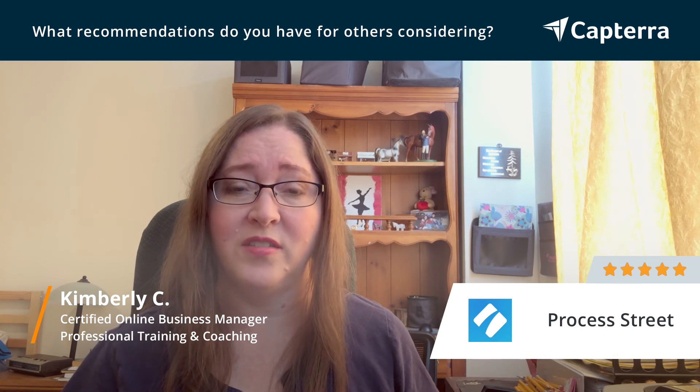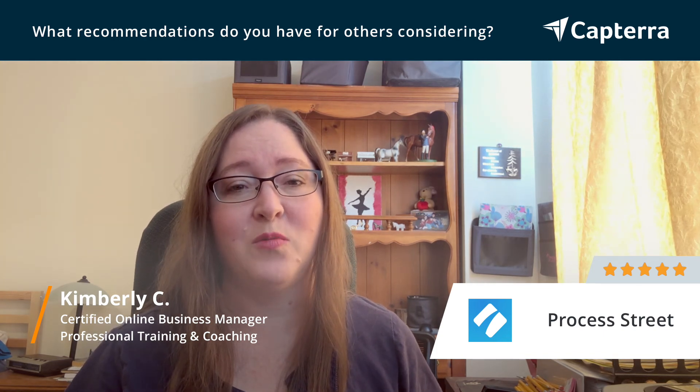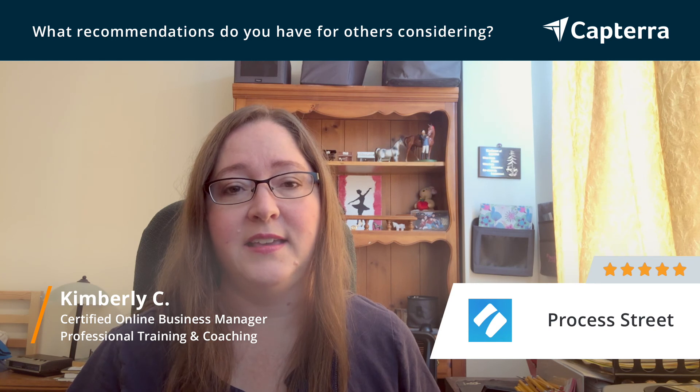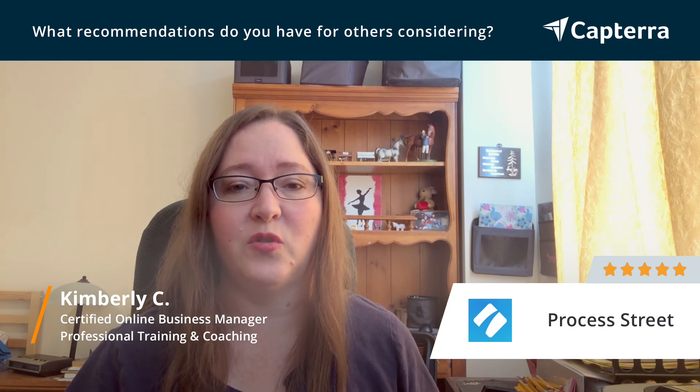It's so much more than a checklist tool. So I highly recommend starting with the free trial and giving a few checklists a try. And they have so many easy to use templates as well that you don't have to start from scratch.